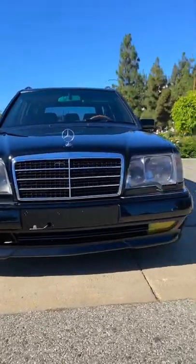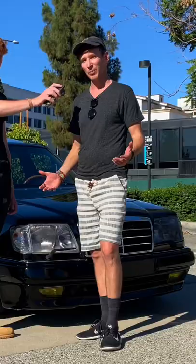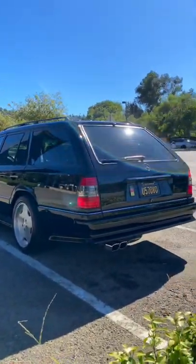Does Bernard have any mods? Yeah, Bernard has quite a few upgrades. The biggest thing is the AMG kit, which is the front bumper, rear bumper, side skirts. The rims are all AMG. Basically, it's been updated to look like a real AMG from the era, period correct. It looks fantastic.